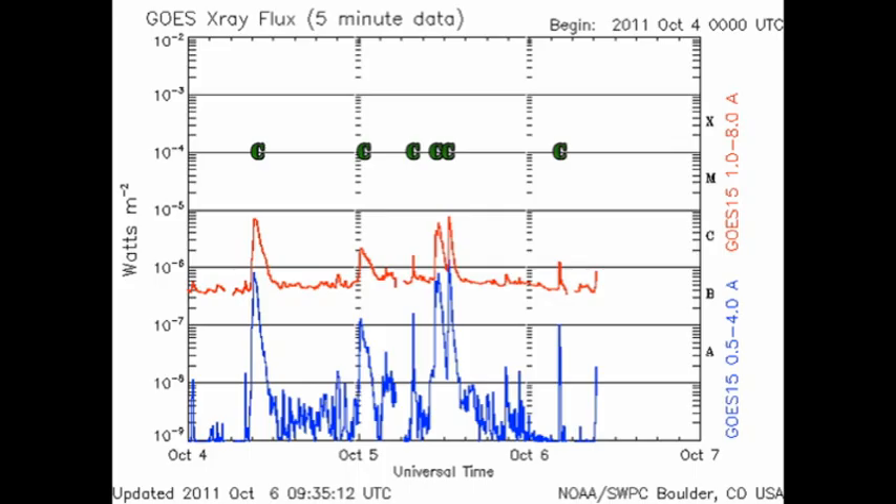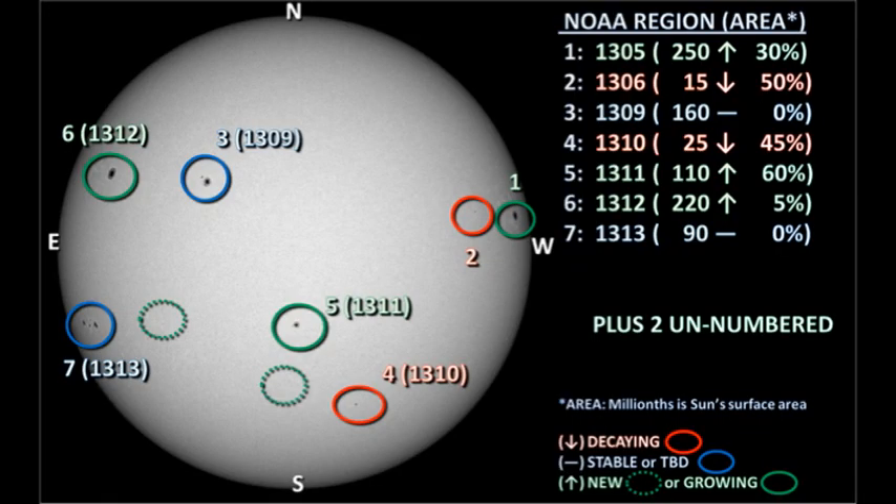Since yesterday we've had just three C flares, two of which have been fairly substantial ones. All of them have come from region 1313. In the meantime, however, the X-ray background has been dropping steadily, which is not generally a good sign for increased activity. So let's take a look at the various active regions and see what is going on.